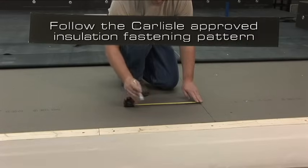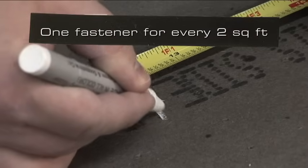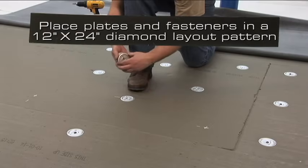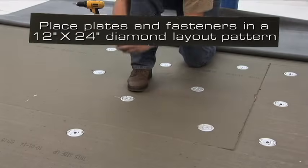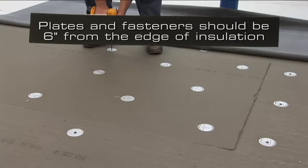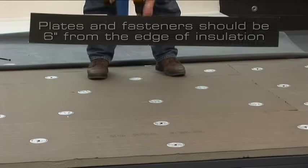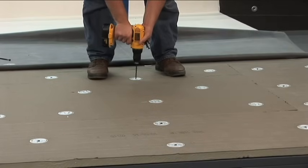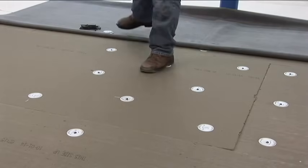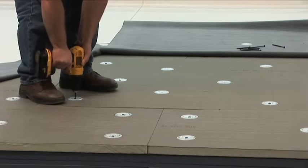Follow the Carlisle approved insulation fastening pattern. The typical pattern is one fastener for every two square feet, which we will demonstrate. Using plates and fasteners, place them so that they form a diamond pattern in a 12 inch by 24 inch layout. The insulation plates and fasteners should be located 6 inches from the edges of the insulation. Install the plates and fasteners using a screw gun. Ensure that the plate is tight to the insulation without over-driving the fastener. Continue this procedure until all insulation is fastened on the roof deck.